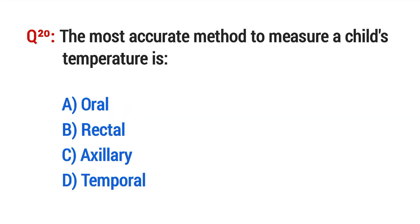Question No. 20. The most accurate method to measure a child's temperature is? The right option is B: Rectal.